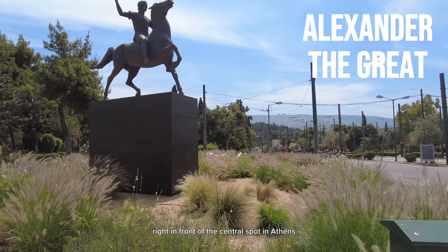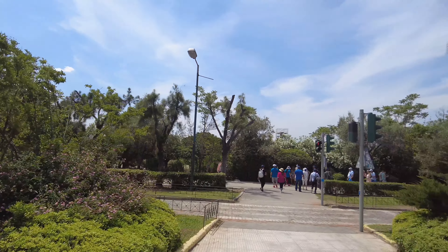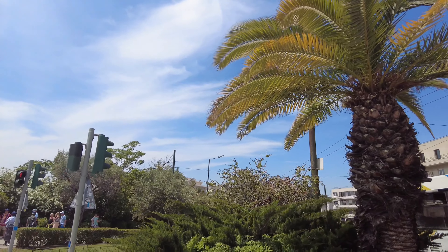This is a statue of a teenage Alexander the Great, which is a militaristic symbolism right in front of the central spot in Athens.